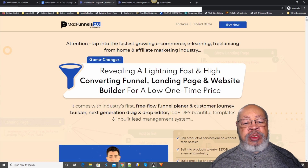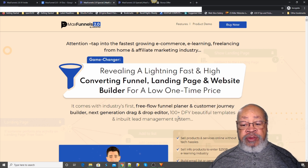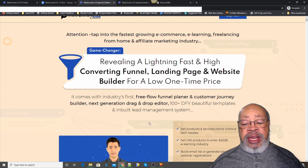It comes with the Industry's First Free Flow Funnel Planner and Customer Journey Builder, Next Generation Drag-and-Drop Editor, 100+ Done-For-You beautiful templates, and an In-Built Lead Management System.